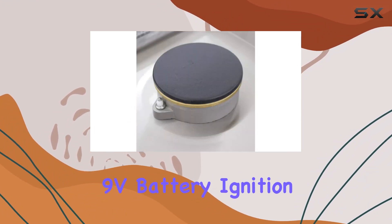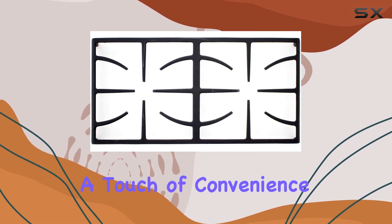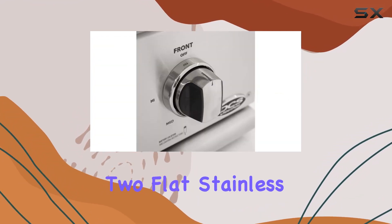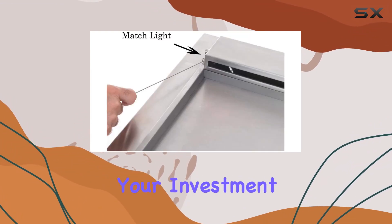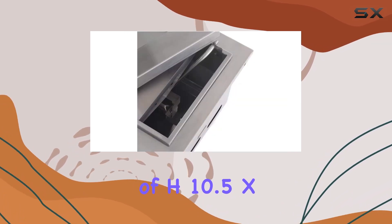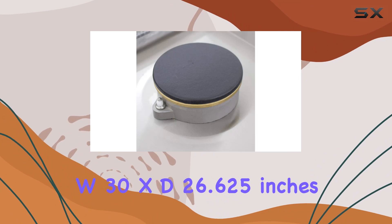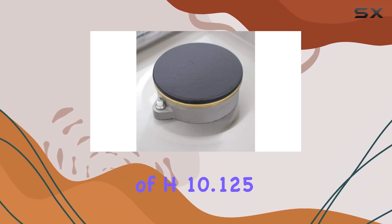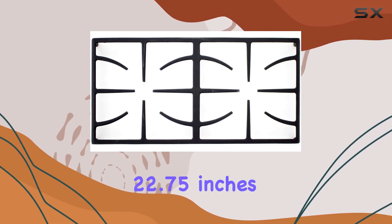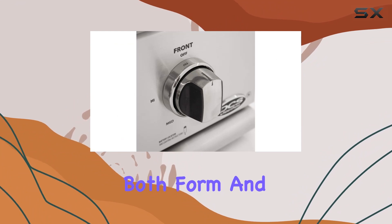The 9V battery ignition system ensures a hassle-free burner ignition every time, adding a touch of convenience to your outdoor cooking experience. The thoughtful design includes two flat stainless steel grill covers, perfect for protecting your investment when not in use. With dimensions of H-10.5 x W-30 x D-26.625 inches and a cutout of H-10.125 x W-28.5 x D-22.75 inches, this grill is designed with both form and function in mind.